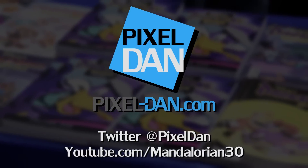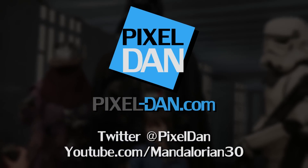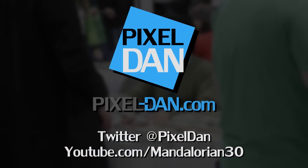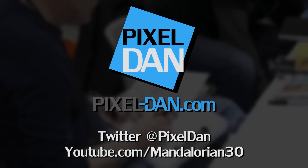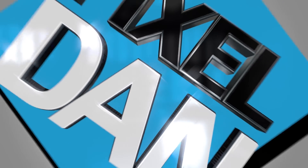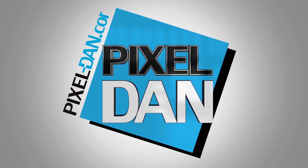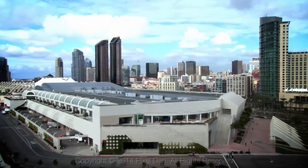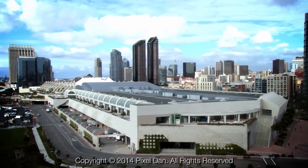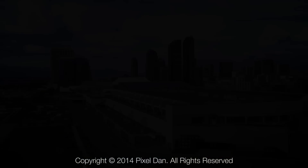Stay up to date with Pixel Dan at San Diego Comic-Con 2015. Follow @PixelDan on Twitter or /Mandalorian30 on YouTube. Thanks for tuning in to your premier source for all things toys, Pixel Dan.